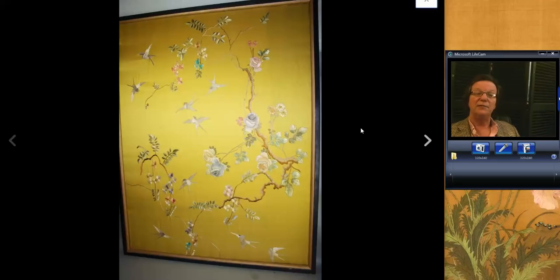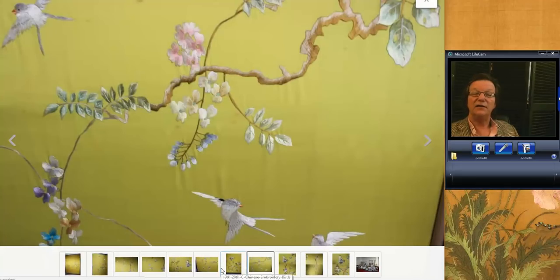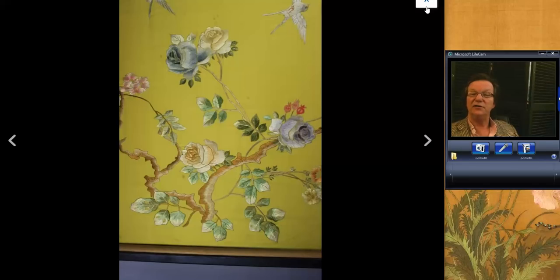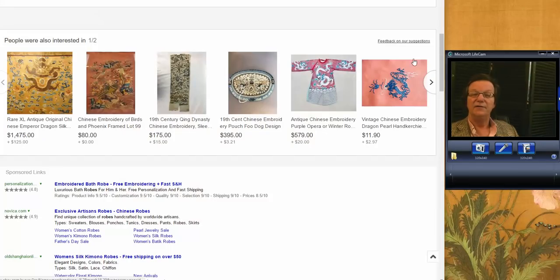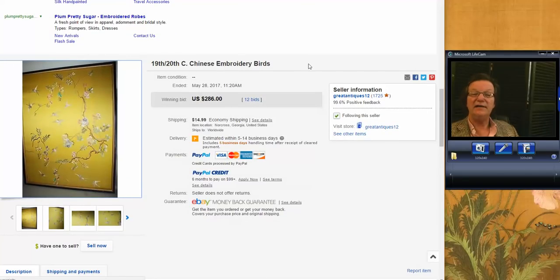This was another good buy for someone — about a 40-by-50-inch yellow silk, nicely and finely worked, framed panel. Beautiful quality all the way around. You can blow it up and take a look — the needlework is just wonderful. Great colors, in good condition on a yellow ground. It went for around $286, 12 bids. That was a nice buy — a very attractive piece of silk.